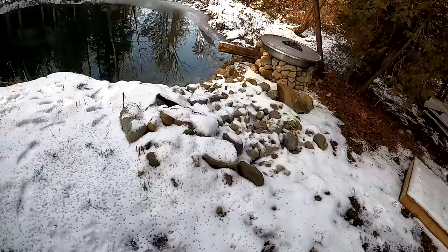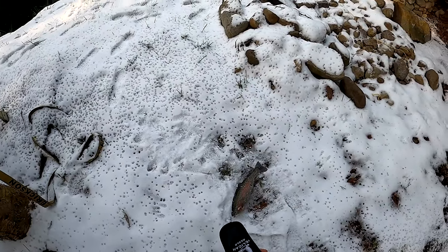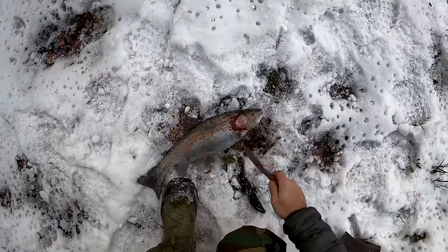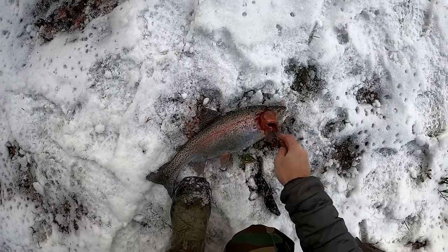One fish down, about 99 more to go. We just slid all the gills and let them bleed out on both sides. That's going to be one for the pot.